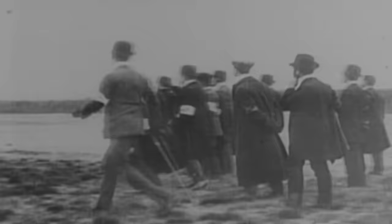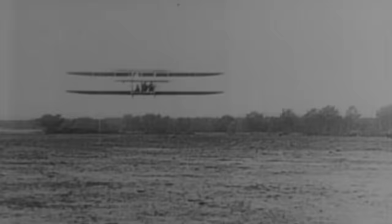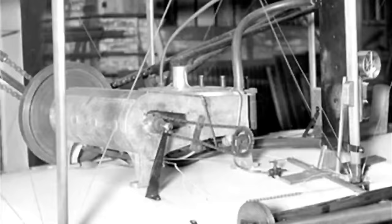December 17th, 1903. The Wright brothers' aircraft, the Wright One, successfully takes off, initiating the dawn of aviation. Man had already taken to the skies with gliders and balloons, but this was the first time that an engine had propelled him into the air.